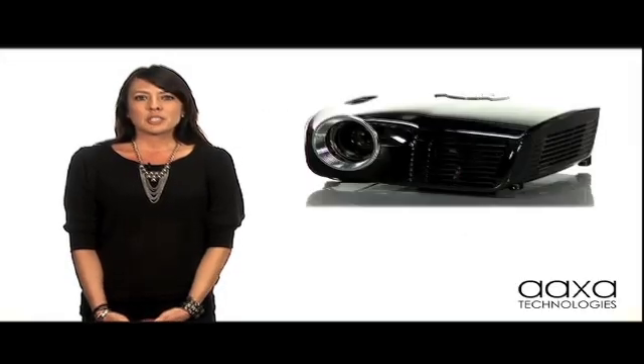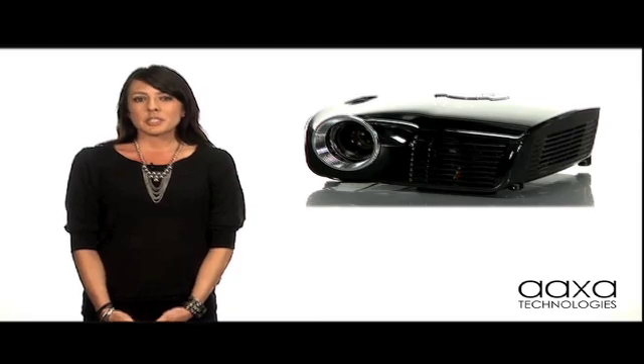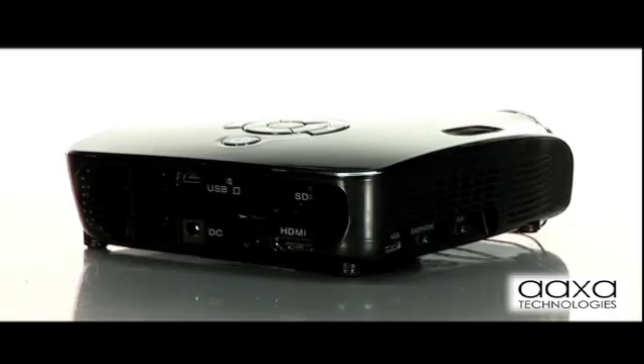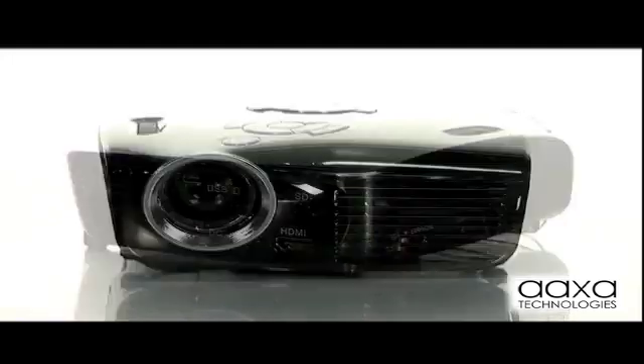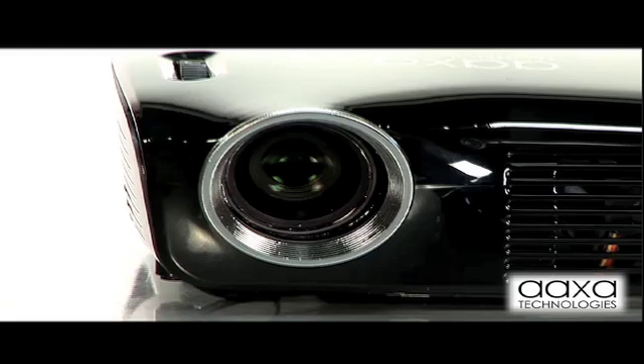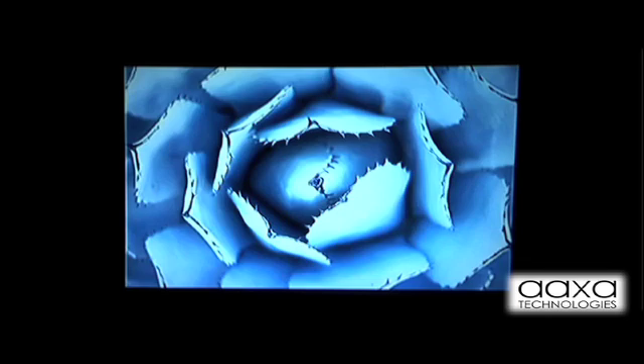The M2 microprojector represents the latest microprojection technology. Featuring a state-of-the-art projection engine with HD 1024 by 768 resolution, the M2 employs access new vibrant color technology. It produces a brilliant 110 lumens of brightness from a triple LED light source that can last for over 15,000 hours.